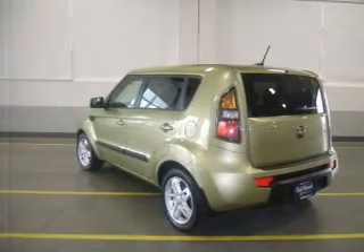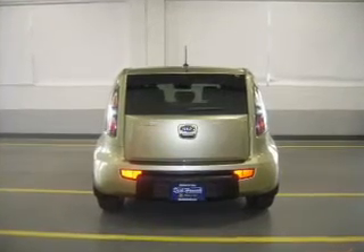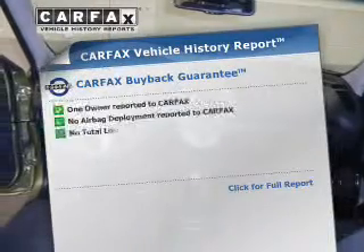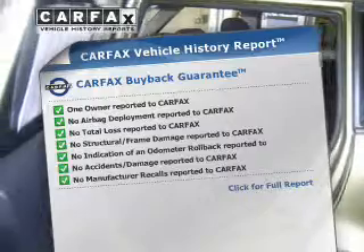Premium wheels lend a distinctive appearance. The anti-lock braking system will help deliver you safely to your destination. Memory settings are just one of the extras. This vehicle comes with a Carfax report, which reduces your buying risk by providing the vehicle's history before you purchase.